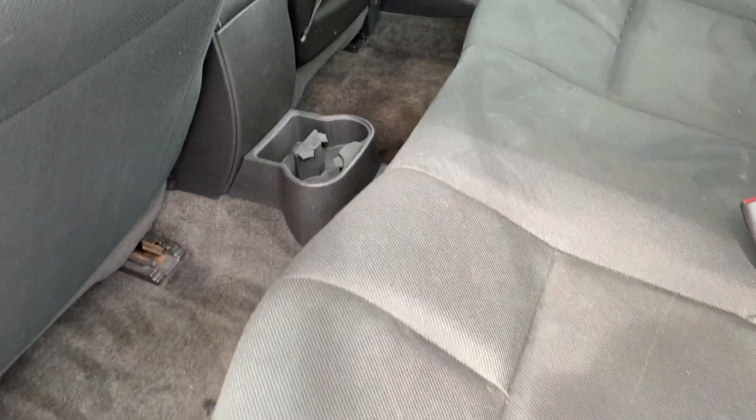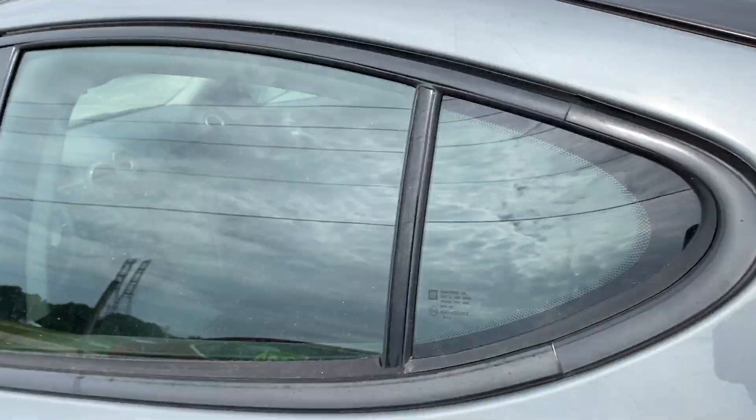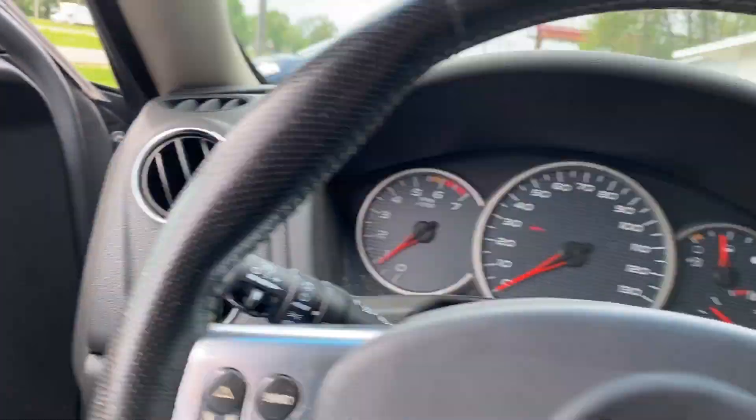Air conditioning is nice and cold. There's no odor of cigarette smoke in the interior. I'm going to go inside. Got a power driver's seat that works. I've probably put about 200 miles on this car and it works perfectly. There's your moon roof — as you can see, it opens.